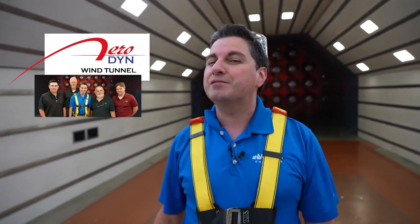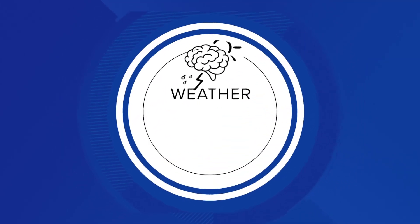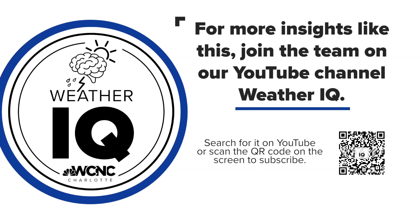Thanks to Aerodyne for showing us the force of a hurricane. I'm meteorologist Chris Mulcahy with WBTV. If you want to keep boosting your weather IQ, or just want to see Chris in a category four hurricane again, get out your phone, scan the QR code on the lower right, and it'll take you to our Weather IQ YouTube page.